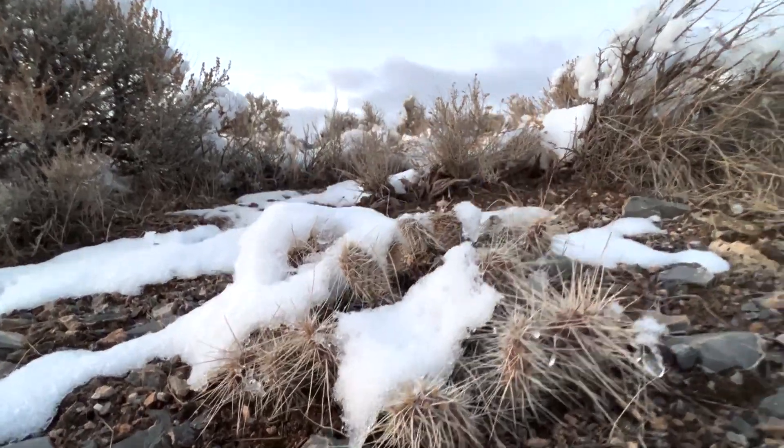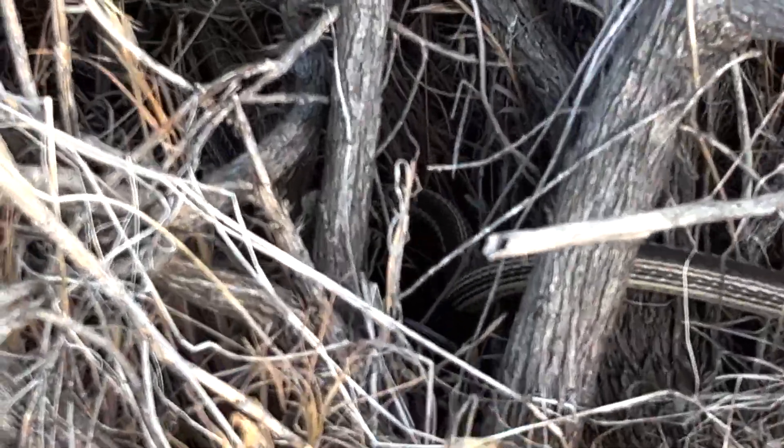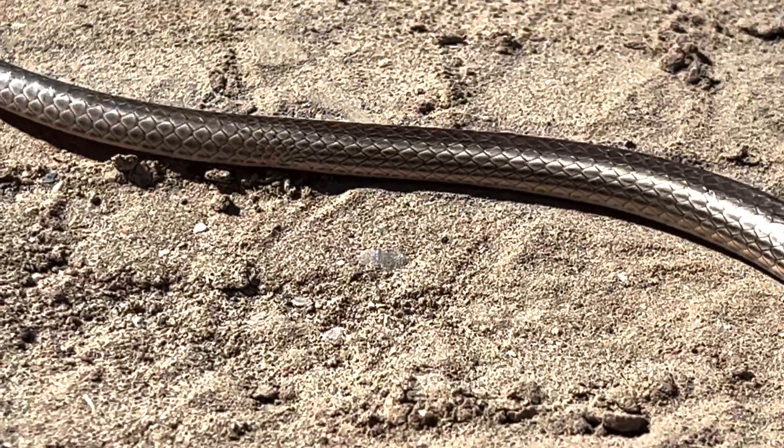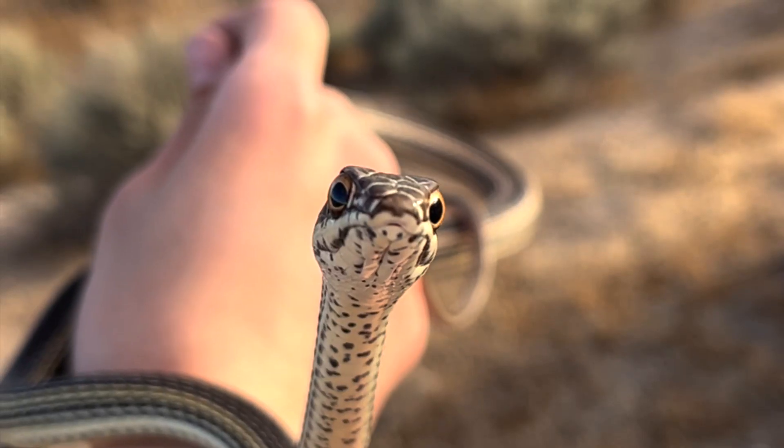But here there's a moderate variety of snakes, including possibly the fastest species in Utah. I'm not talking about the coachwhip — I'm talking about a close relative, the striped whipsnake.